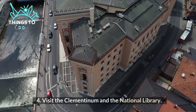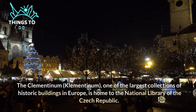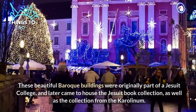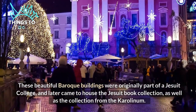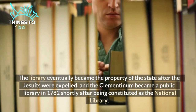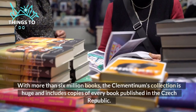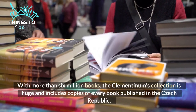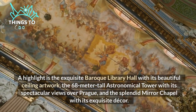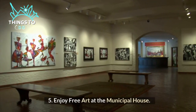Number four: visit the Clementinum and the National Library. The Clementinum — one of the largest collections of historic buildings in Europe — is home to the National Library of the Czech Republic. These beautiful Baroque buildings were originally part of a Jesuit college and later came to house the Jesuit book collection as well as the collection from the Carolina. The library eventually became state property after the Jesuits were expelled, and the Clementinum became a public library in 1782. With more than 6 million books, the collection is huge and includes copies of every book published in the Czech Republic. A highlight is the exquisite Baroque Library Hall with its beautiful ceiling artwork, the 68-meter-tall astronomical tower with spectacular views over Prague, and the splendid mirror chapel with its exquisite decor.